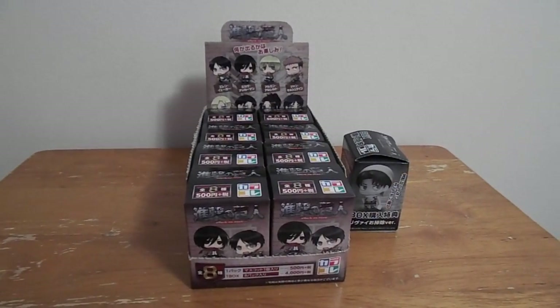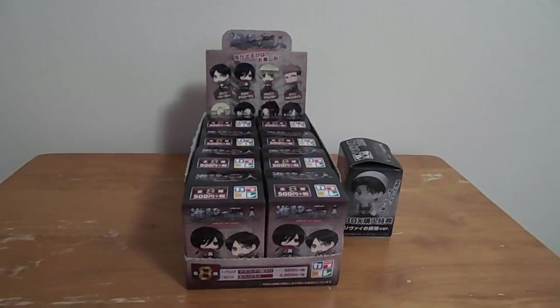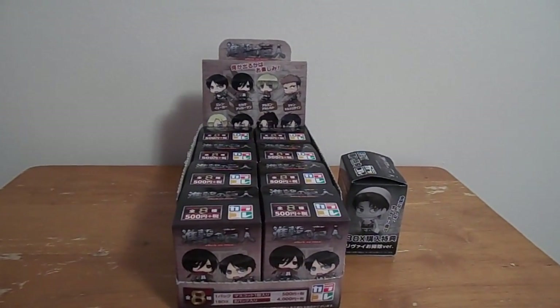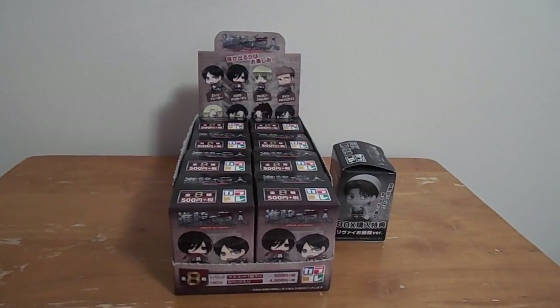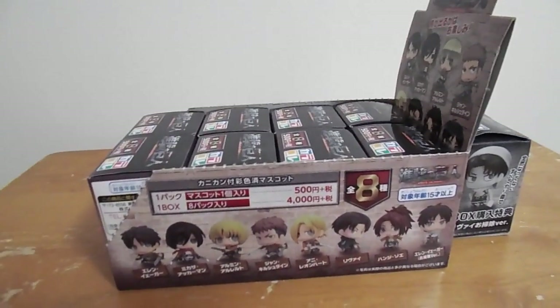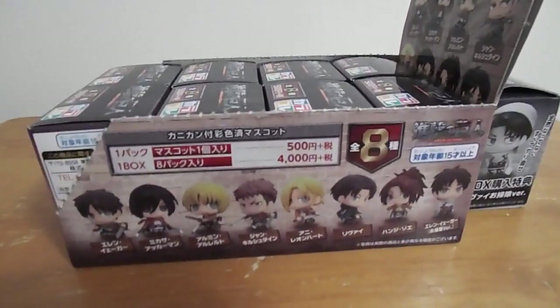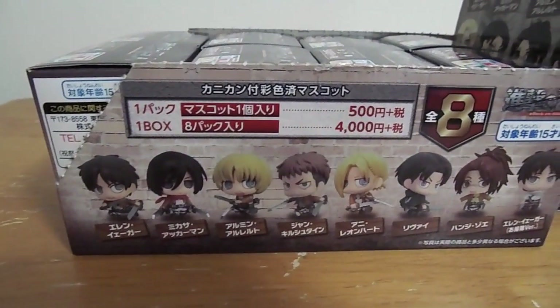Hello everybody, so today I have these Attack on Titan blind boxes, and I didn't realize they were blind boxes. I thought it was just like a set of all the characters, so hopefully I do get them all. It came with this little box, and you can turn it into a display case if you want, and these are all the characters that you can get.